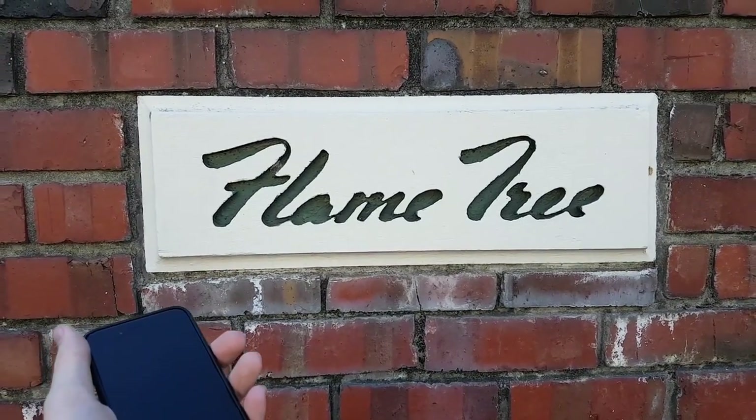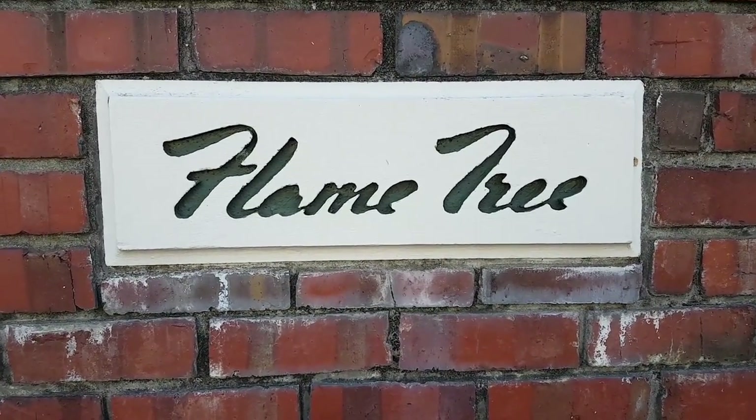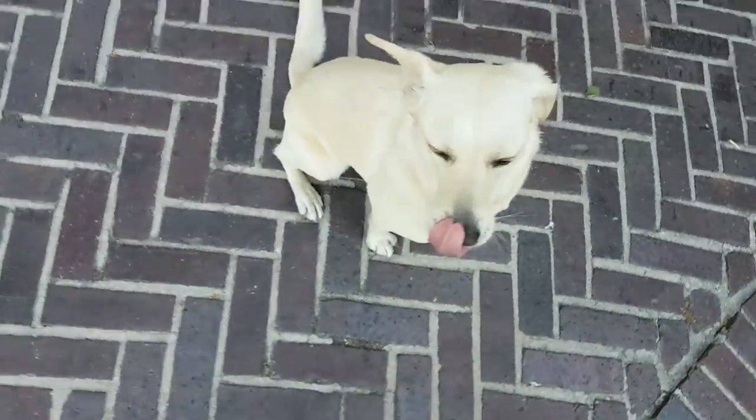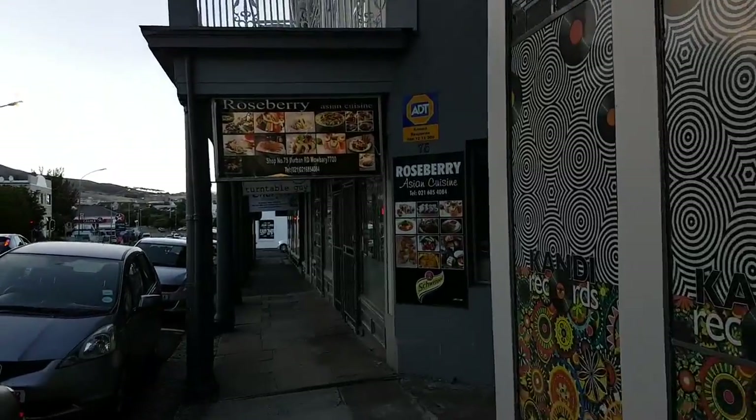Not sure if you guys remember my first Christmas vlog where I asked what people thought this said — for the longest time I thought it was 'Home Free' but I think it's actually 'Flame Tree.' But you can see how it looks like 'Home Free,' right? Cheers.